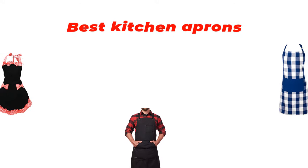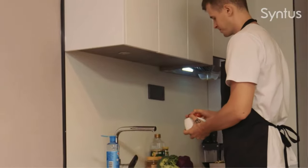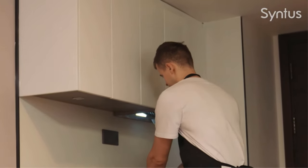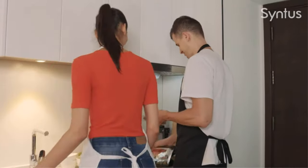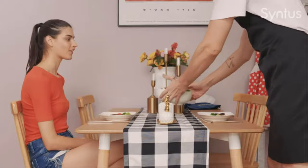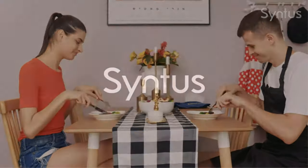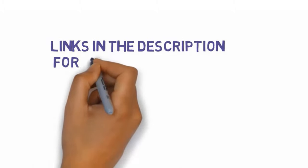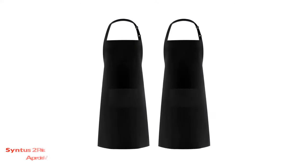Hey guys, in this video we are going to be checking out the best kitchen aprons you can buy right now. We made this list based on our personal opinion and hours of research, and we have listed them based on type of features and price. We have included options for every type of user. For more information and updated pricing on the products mentioned, be sure to check the links in the description below.